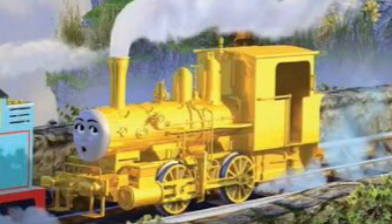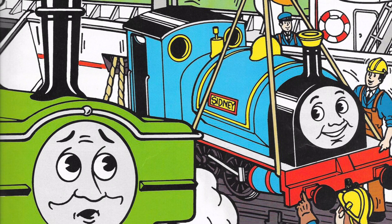The next engine is Sydney. Sydney appeared in the book Scenic Railway. There's not much to his character, but he does get to see the Scarlet Railway at one point.